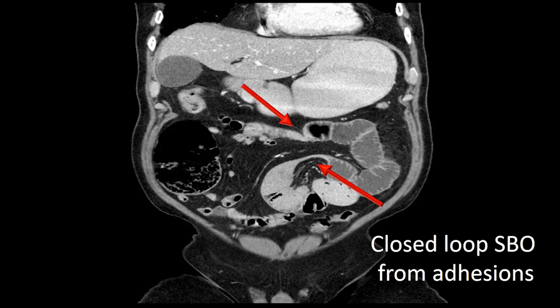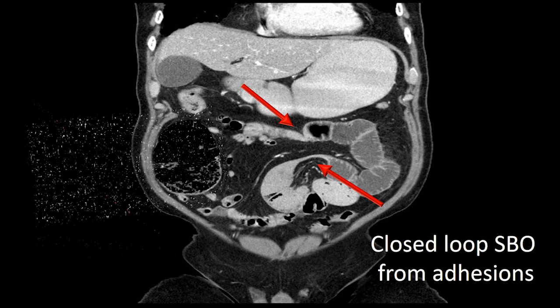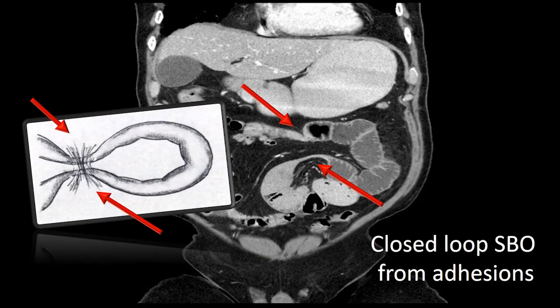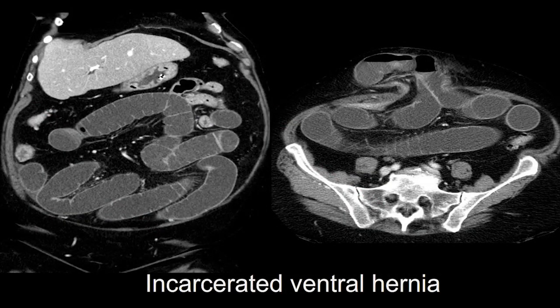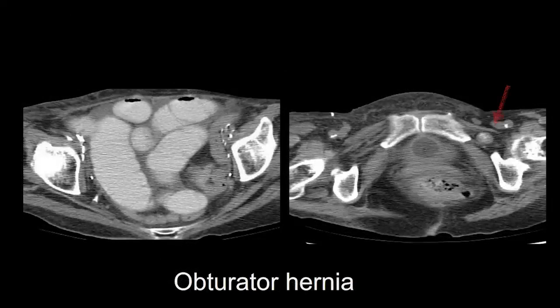Here's an example of a patient with a closed-loop obstruction from an adhesion — something a surgeon would be interested in. There's an image from Dr. Balthazar's AJR paper in 1994 discussing this closed-loop obstruction, which has not had any volvulus associated with it yet. Here's an example of an incarcerated ventral hernia: you can see dilated loops of bowel up to the ventral hernia and decompressed bowel exiting the hernia — a high-grade obstruction caused by this incarcerated ventral hernia.